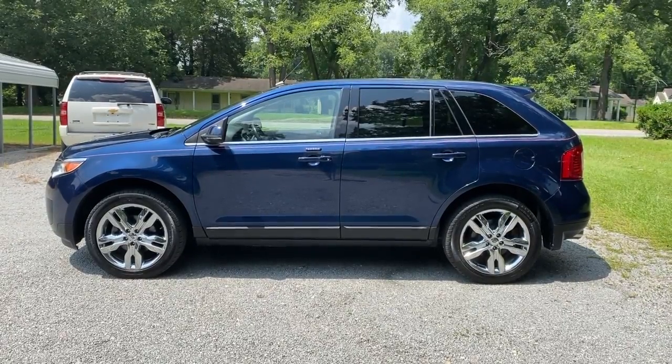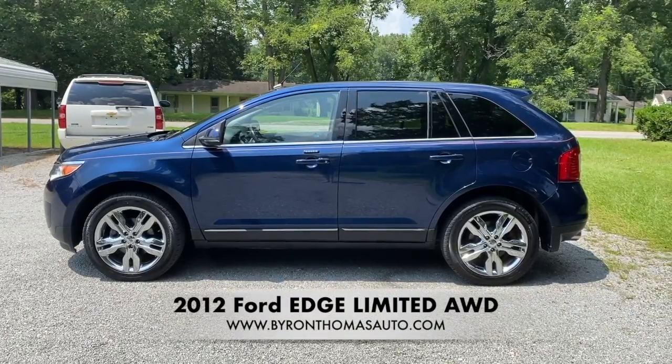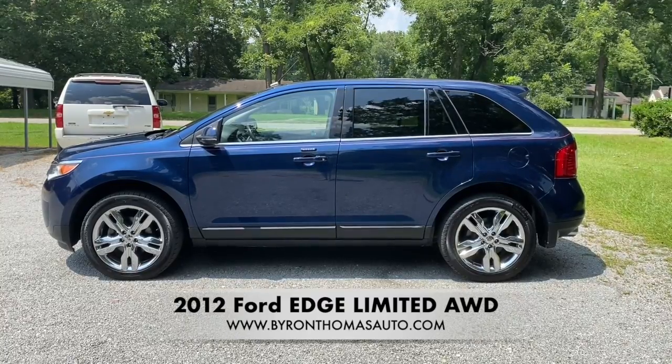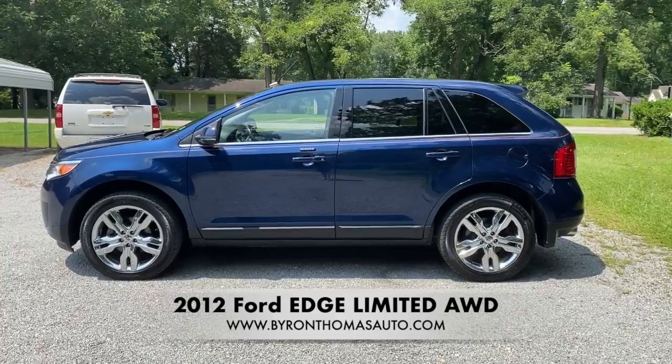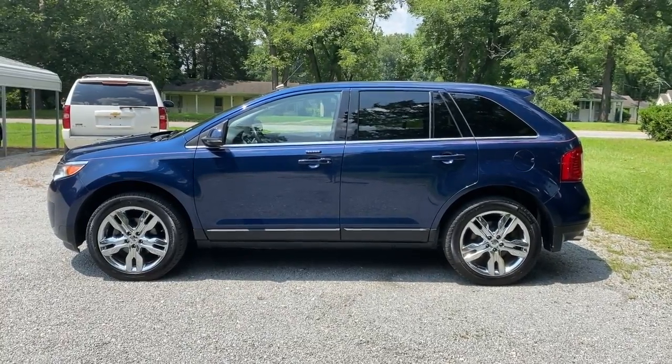Good afternoon, everyone. This is Byron Thomas Auto Sales in Scotland Neck, North Carolina. I'm bringing you a quick video walk around of this 2012 Ford Edge Limited all-wheel drive with 130,000 miles. It's a one-owner vehicle with a clean Carfax — really nice, with lots of features that we'll point out in this video.